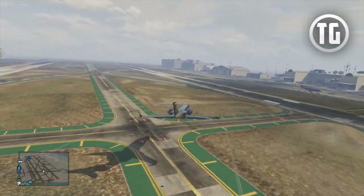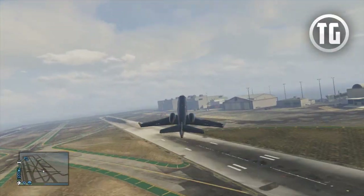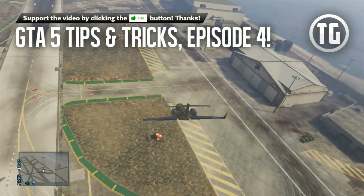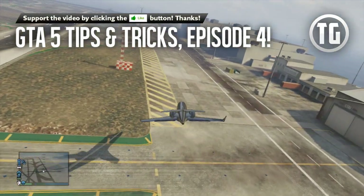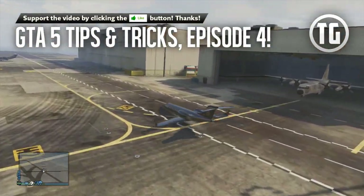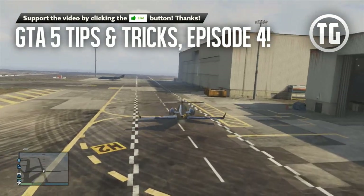What's up everybody! TypicalGamer here with your daily GTA 5 news, tips and tricks, easter eggs, guides, and more. Today I have tips and tricks episode number 4, which features a bunch of cool tips and tricks including using the Cargobob as a boat, picking up other objects with it, and getting the perfect gold color on your car, among other really cool tips and tricks.